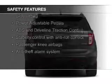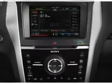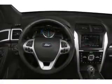Fog lights, side airbags, second and third row head airbags, independent suspension, traction control, stability control — great quality at a great price.